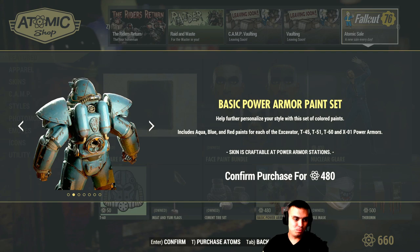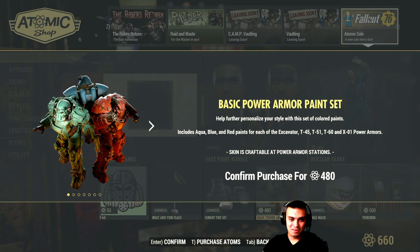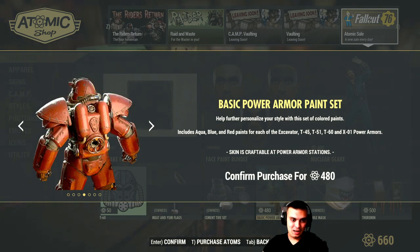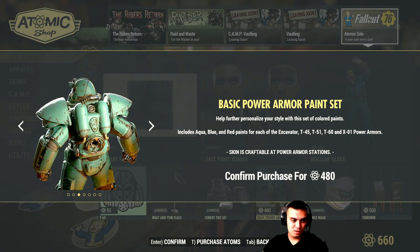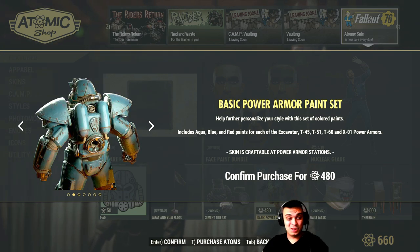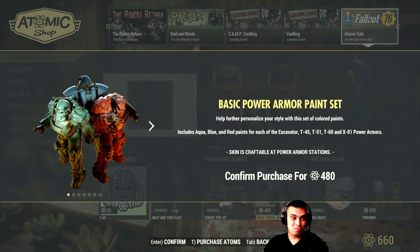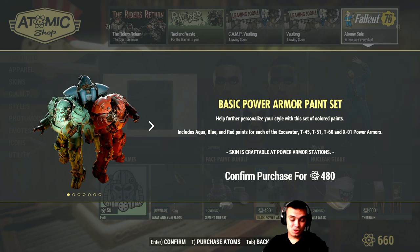It's pretty much aqua, blue, and red paints. That one looks more green to me, but whatever. There are way better skins out there, especially for 480 Atoms — it's just a single color paint. And its overall full price is 800, which is ridiculous to be honest. Like if you look at the War Riders, you'd be better off saving up for one of those.